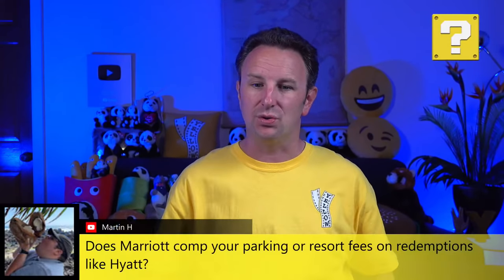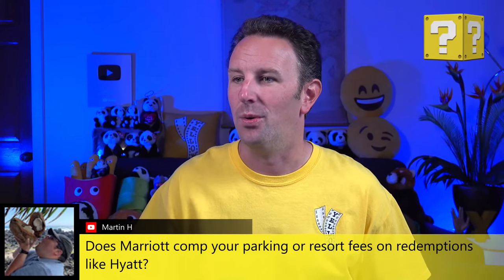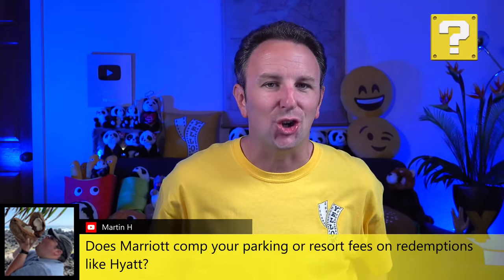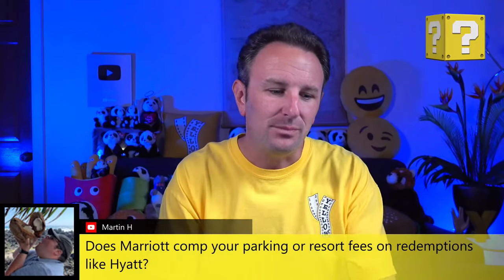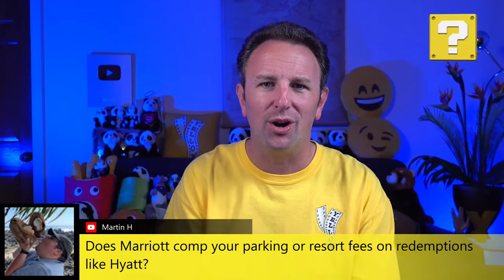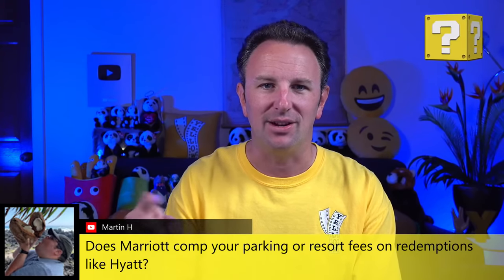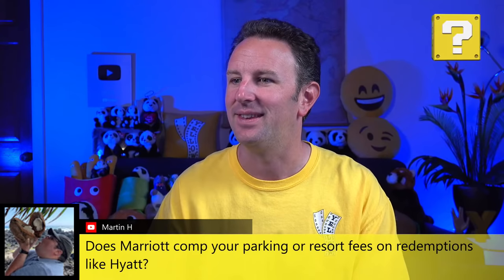Martin asks if Marriott comps parking and resort fees on redemptions like Hyatt. The answer is no. They actually changed their terms recently — they used to call them free night awards, but now it's more like free night awards with an asterisk, potentially including resort fees.